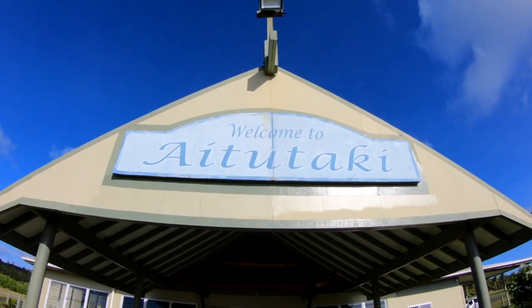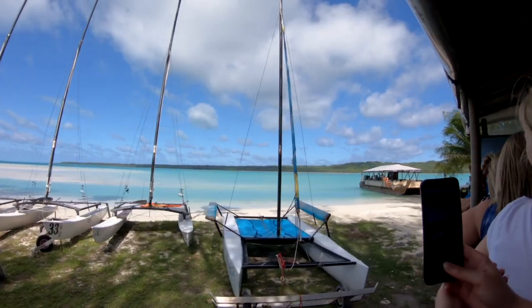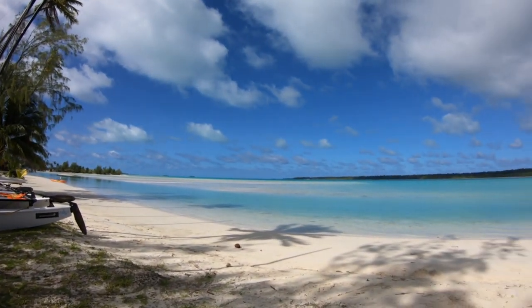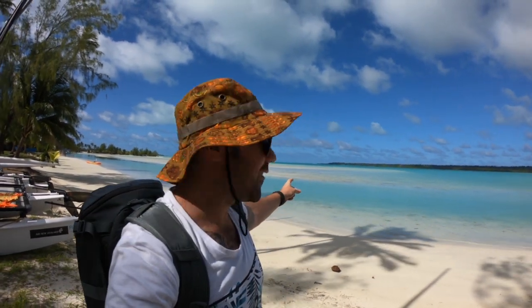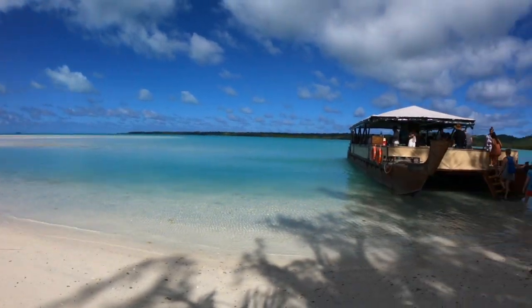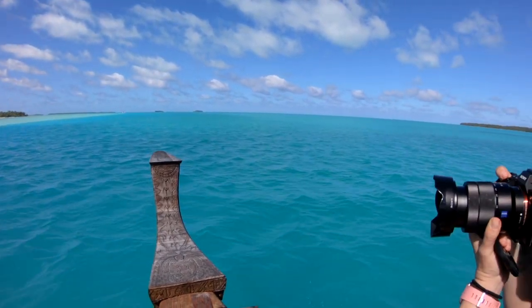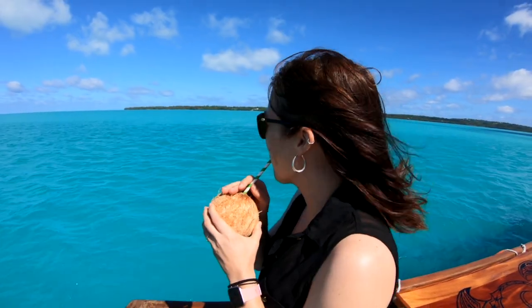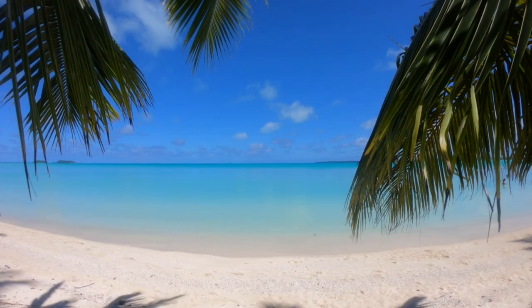Made it! We just got to the lagoon and we're about to jump on the boat and go on our tour. I don't know if you can see the colour of that water but it is the most insane shade of blue I have ever seen. I think it's going to be an amazing day today. We just made it to our first little island on the Aitutaki day tour. I thought Rarotonga was paradise but this place is just next level.